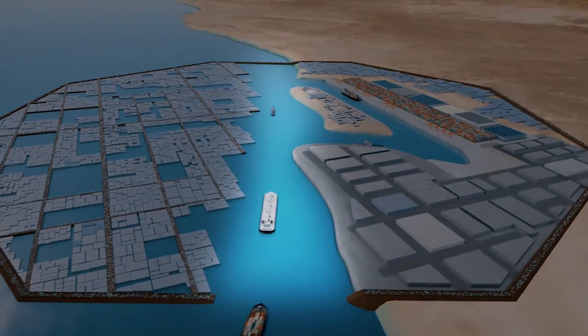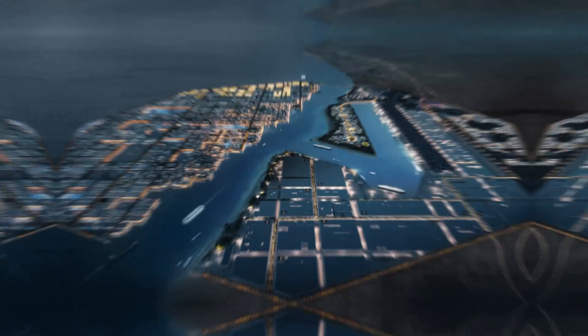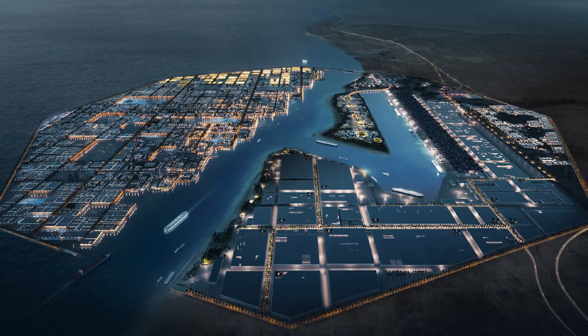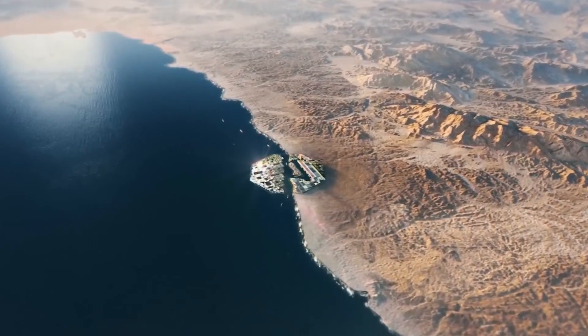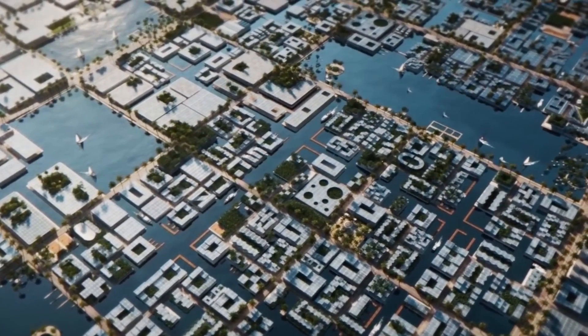Overall, the Oxagon is an innovative project that has the potential to revolutionize the way we think about transportation. Thanks for watching! If you enjoyed the video, be sure to like and subscribe to the channel. See you in the next one!